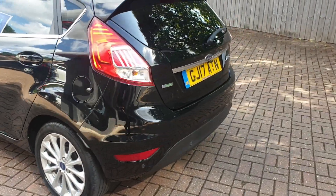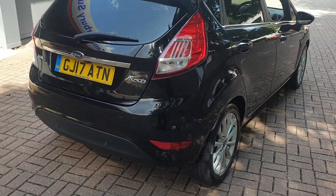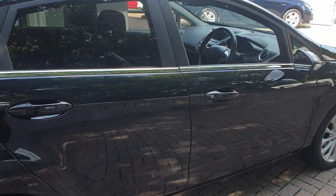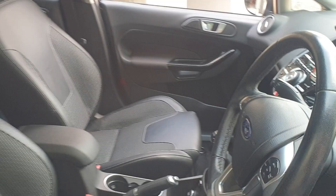It comes with rear parking camera, also rear parking sensors, has built-in sat-nav, DAB stereo, multi-function steering wheel, stop-start, and keyless entry.